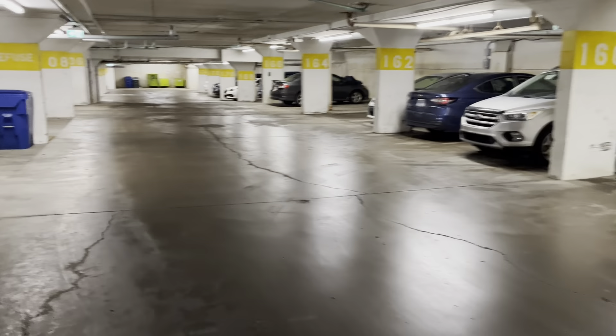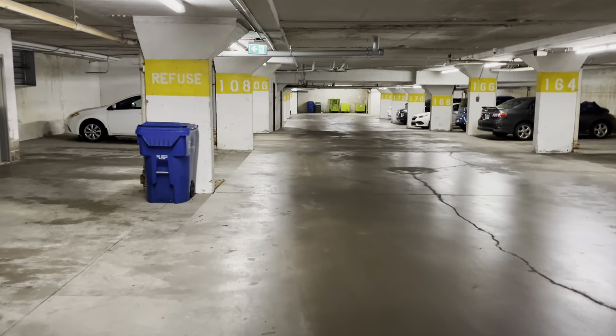Now we'll go back outside, go right up, and see the condo itself.